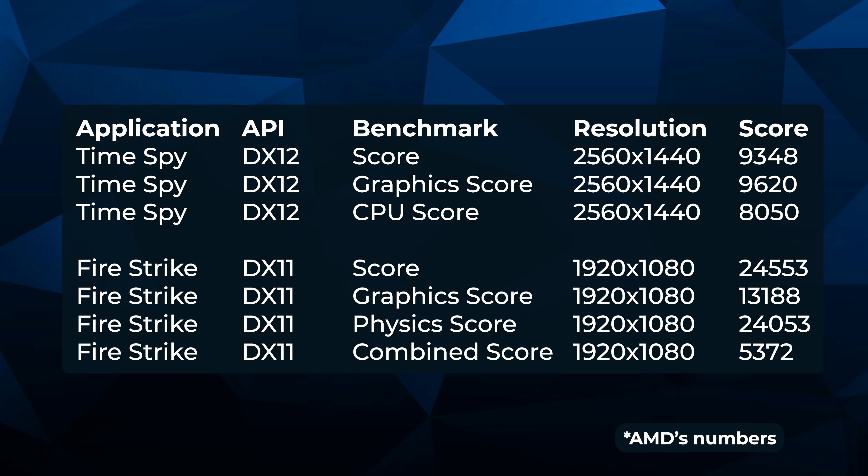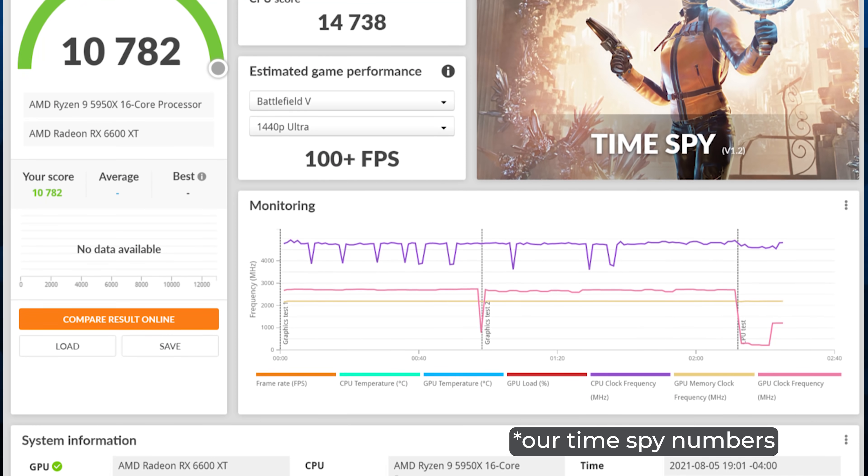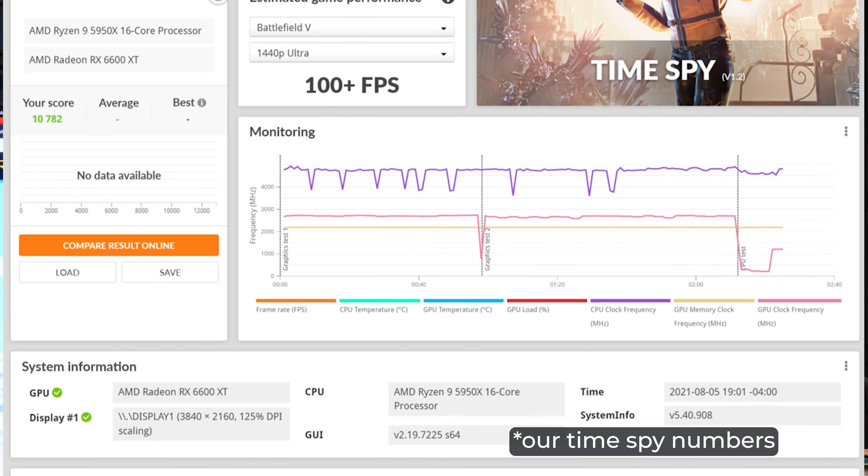For the synthetic tests, it's just as impressive. DirectX 12 overall at 1440p: the score is around 9,350 in Time Spy. Fire Strike at 1080p is about 24,000 overall. The synthetic benchmarks line up right where you'd expect.